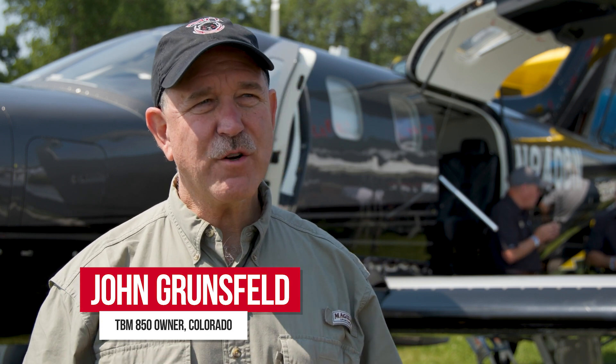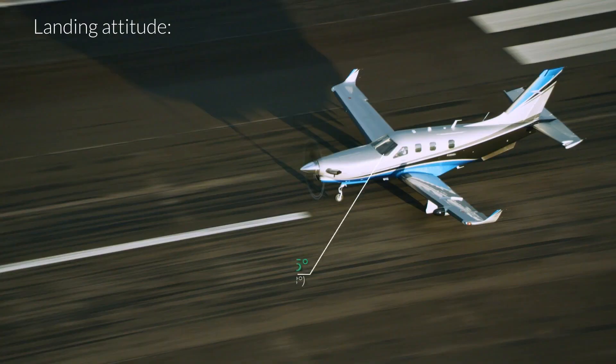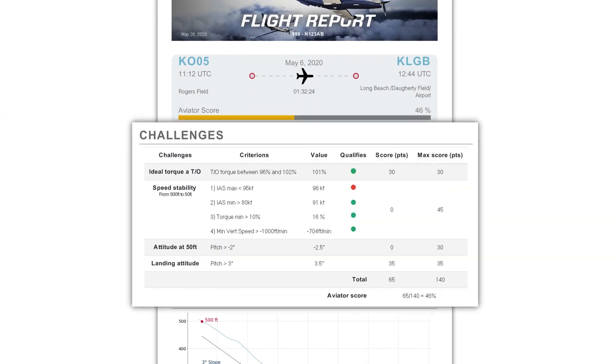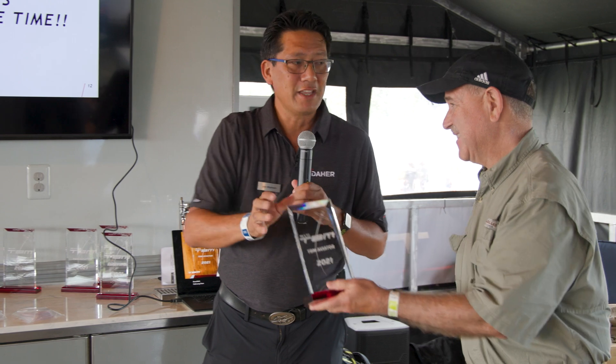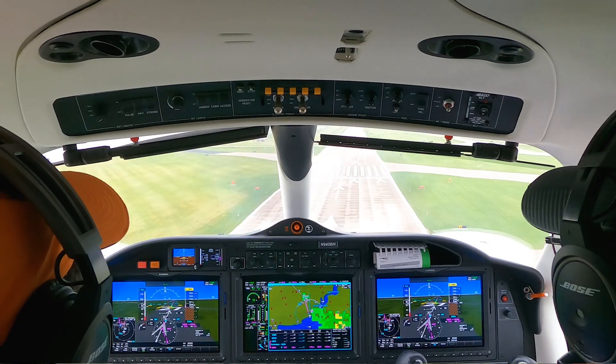One of the things I love about the TBM is it's truly an aviator's airplane. It's got wonderful handling qualities. It's very predictable. One of the things that I'm a big advocate for is standardized operations, and the Me and My TBM application allows me to measure myself against that standard. That's very important because we want to have very predictable performance so we can repeat a safe approach and landing every single time.